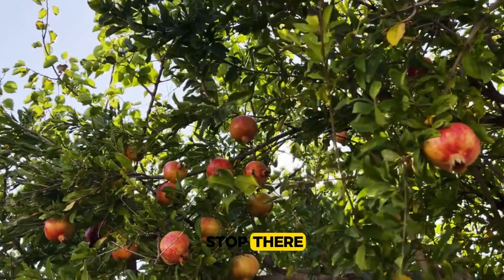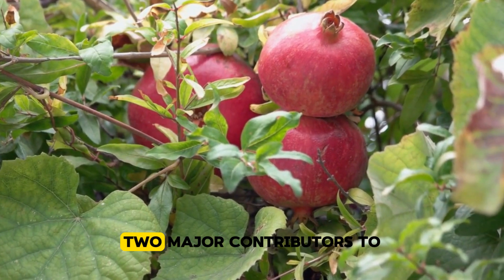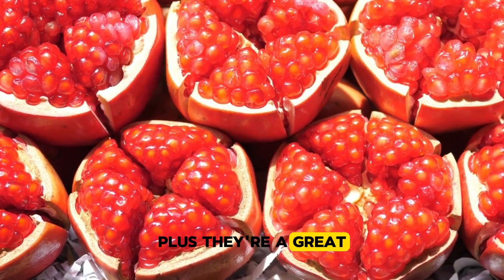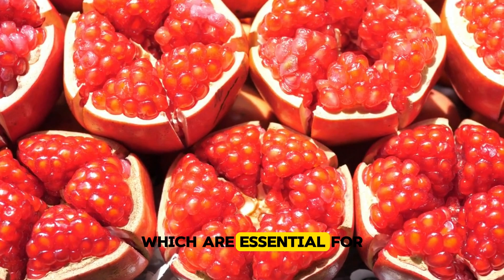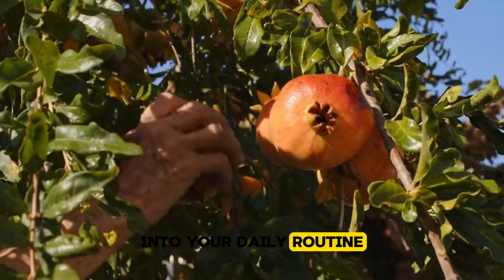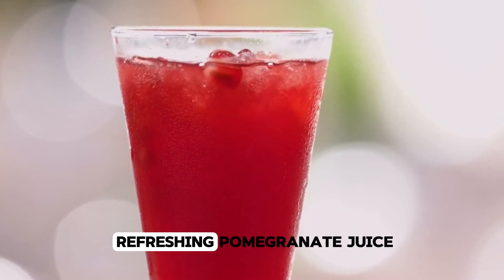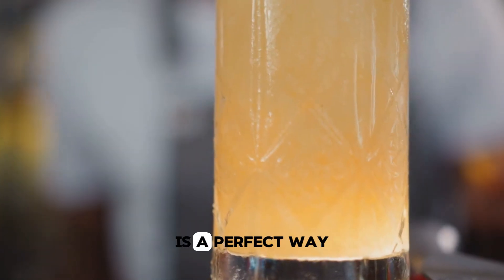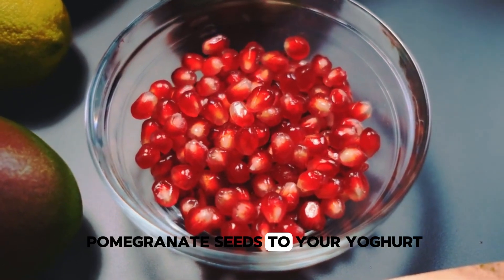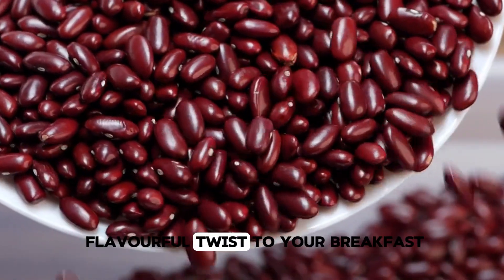But the benefits don't stop there. Pomegranates are packed with antioxidants, which help combat oxidative stress and inflammation — two major contributors to chronic illnesses like heart disease and cancer. Plus, they're a great source of vitamins C and K, which are essential for a strong immune system and healthy bones. So how can you bring more of this wonder fruit into your daily routine? Start your morning with a glass of refreshing pomegranate juice. Add a sprinkle of pomegranate seeds to your yogurt or oatmeal — these ruby red gems add not only a burst of colour but also a crunchy, flavourful twist to your breakfast.